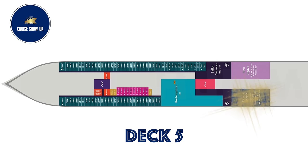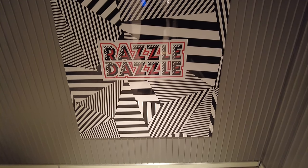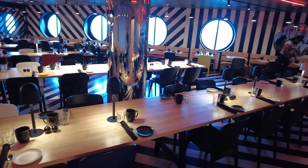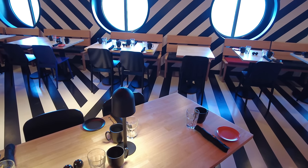Razzle Dazzle is a fabulous restaurant named for the camouflaging pattern painted on warships from World War One and World War Two. Razzle Dazzle was designed by Concrete Amsterdam and offers vibrant and creative twists on a largely vegetarian contemporary American fare.